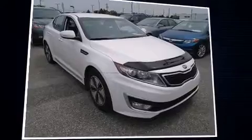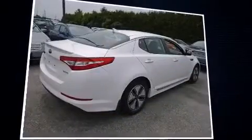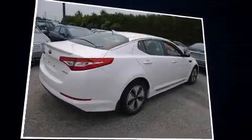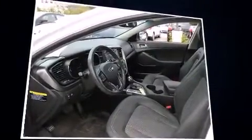Sensibility and practicality define the 2012 Kia Optima Hybrid. This four-door, five-passenger sedan still has less than 90,000 kilometers. It features a front-wheel drive platform, an automatic transmission, and a 2.4-liter four-cylinder engine.